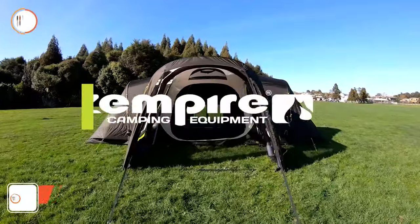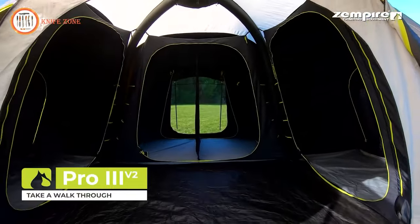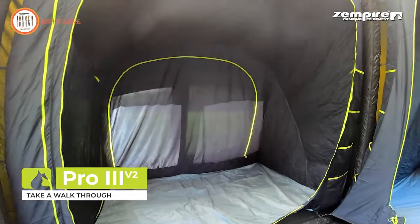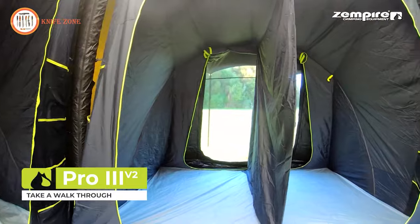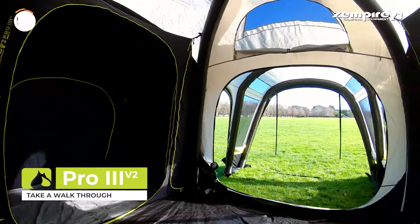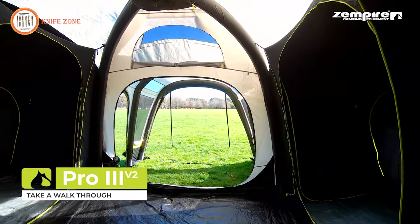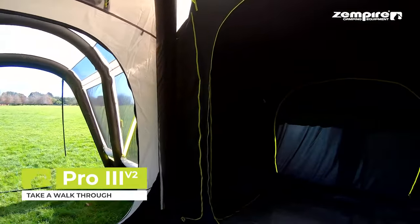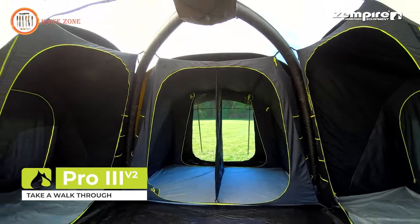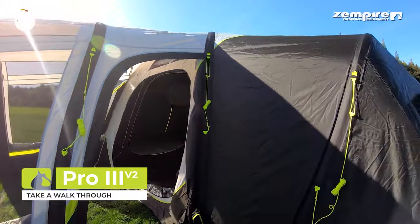Introducing the Zempire Pro 3V Air Tent, now offering an expansive experience for an additional $100. Tailored for large families who prioritize privacy and seek ultimate comfort, this fully inflatable tent is the epitome of outdoor luxury. The newly incorporated tinted PVC skylights flood the interior with more natural light and create an illusion of spaciousness. With a remarkable 8,000-millimeter waterhead rating, rest assured the tent will keep you warm and dry even in adverse weather conditions. The tent's layout features separate rooms connected by a generously sized living area, ensuring a delightful experience for the entire family.